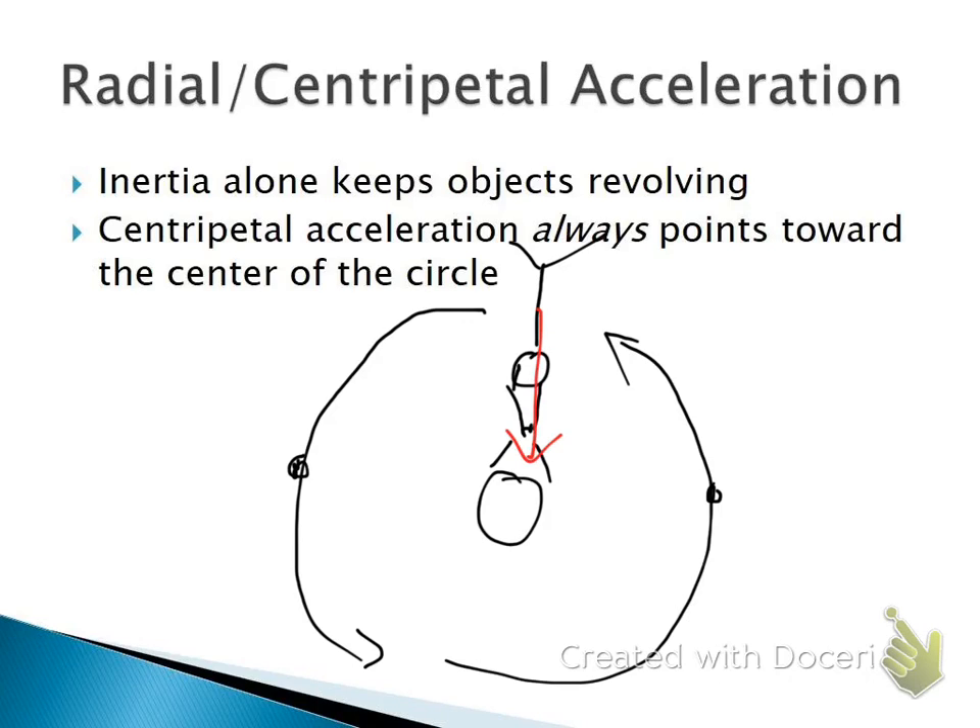When your cousin is here, you're pulling in this direction. When your cousin's off to the left, you're pulling in the rightward direction. When your cousin's down below, you're pulling this way. And when your cousin's off to the right, you're pulling in the leftward direction. So your pull — your force — always is pointing toward the center of the circle.